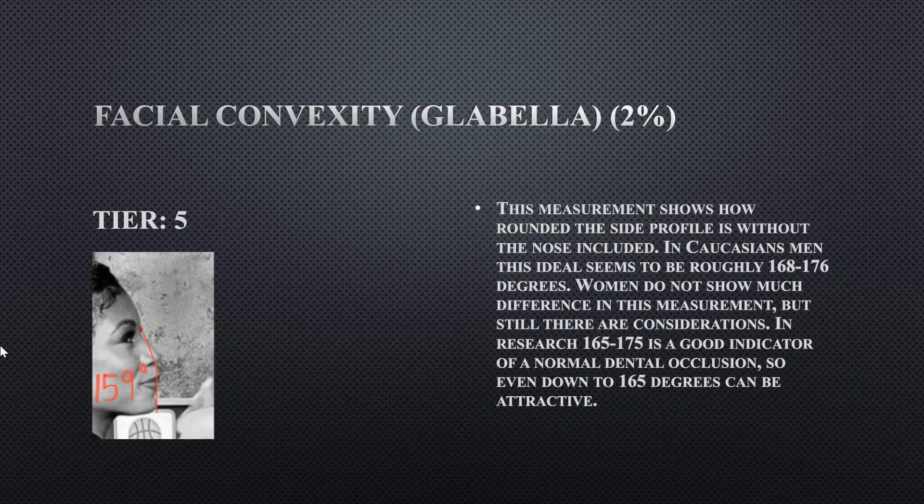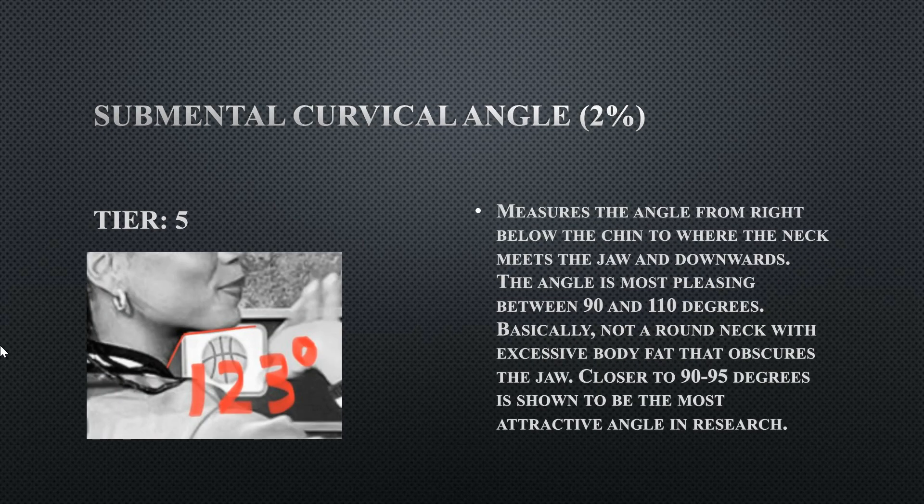Her facial convexity is a little more on the rounder side. Preferably you want facial convexity of at least 168 degrees; hers is at 159 degrees, which is off by a significant amount. This breaks harmony — this is the start of her flaws.